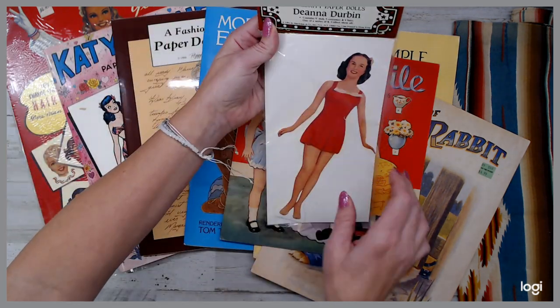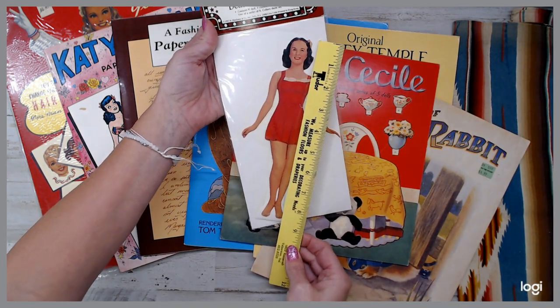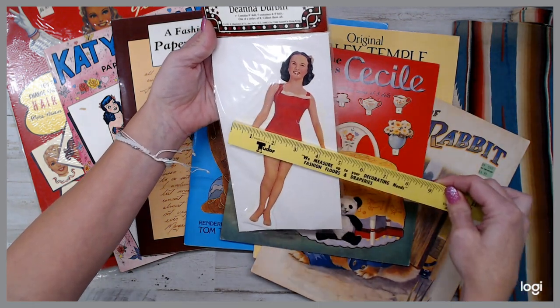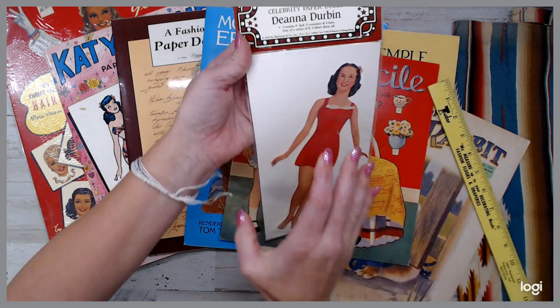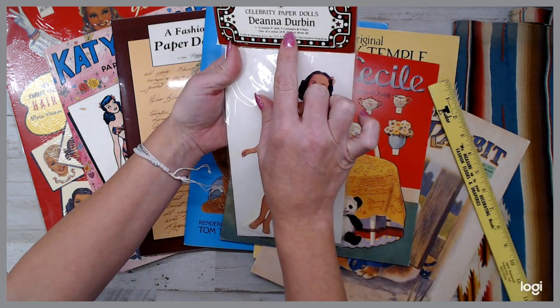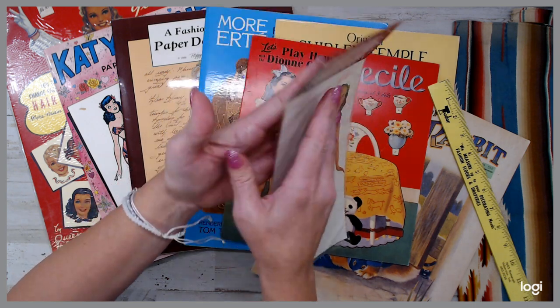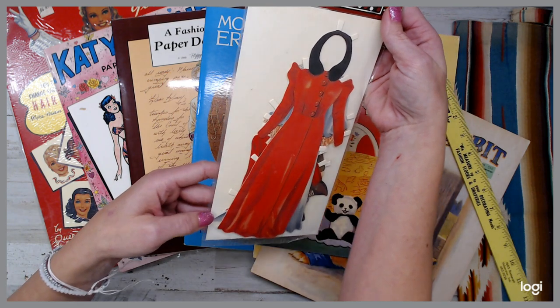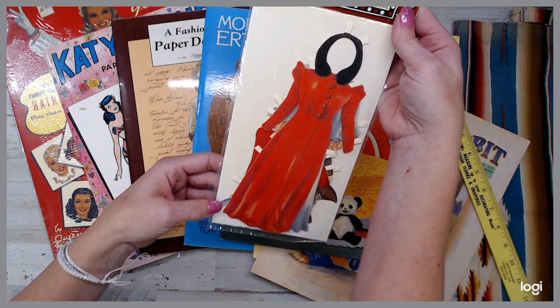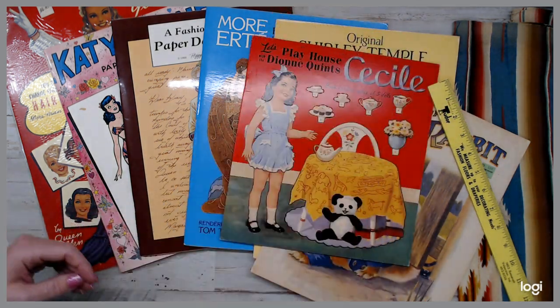And then I have this one here, which is Deanna Durbin. Already in here to measure her — she is about nine inches with the arms out. She has five costumes, four hats. One of a series of eight, if you want to collect them all. All her outfits are already in the package and this package hasn't been opened. I'm not going to open it, but it's a cute pack that's available as well.